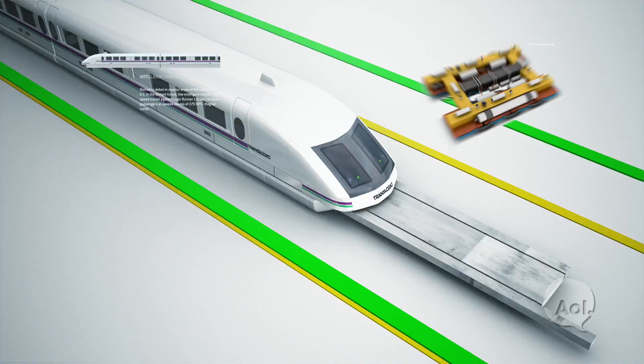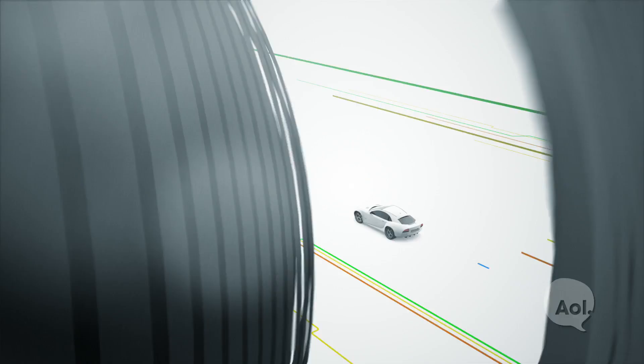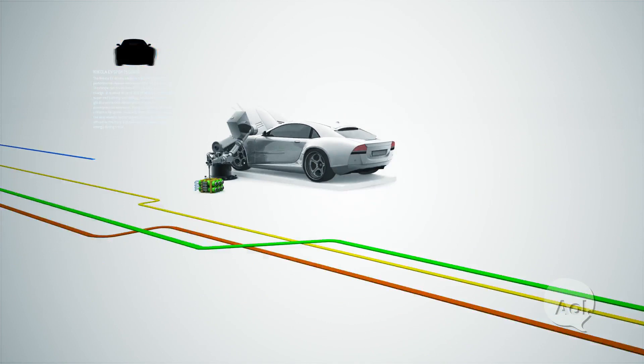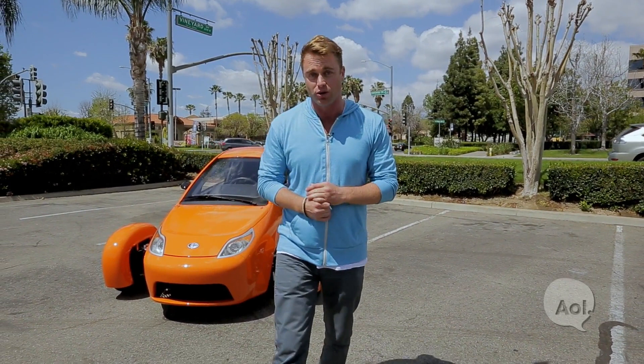I'm turning a few heads now, I'll tell you why. Welcome to Translogic, I'm Jonathan Buckley. EVs and hybrids tend to dominate green vehicle discussions lately, but there are super-efficient gas-powered vehicles out there roaming the back roads and the highways, or just itching to get off the factory floor. And if Elio Motors has anything to say about it, they'll be leading the pack with their super-efficient and very affordable three-wheeler.